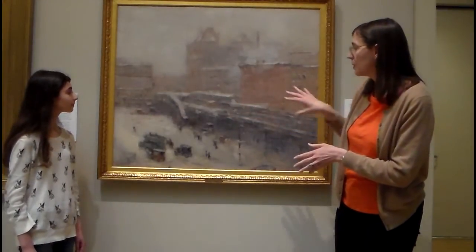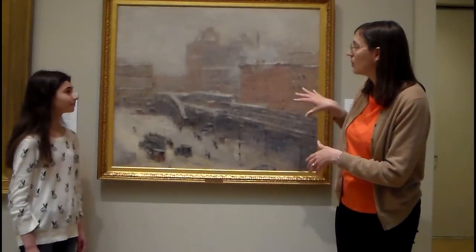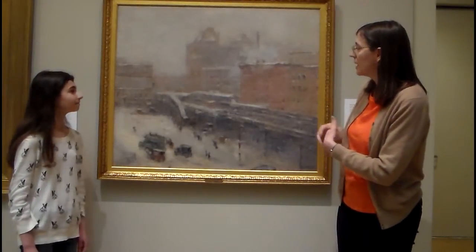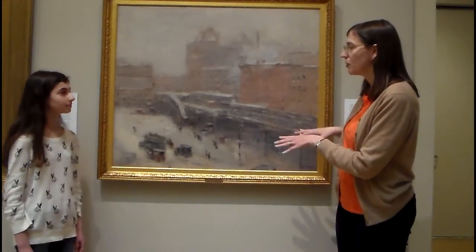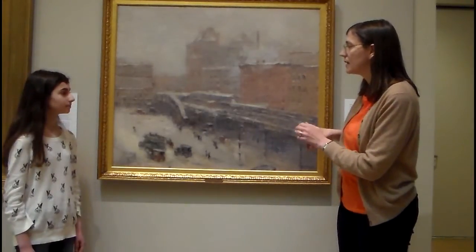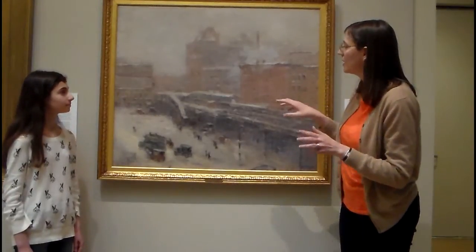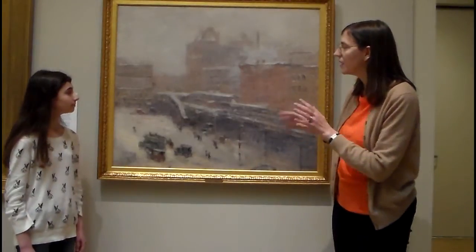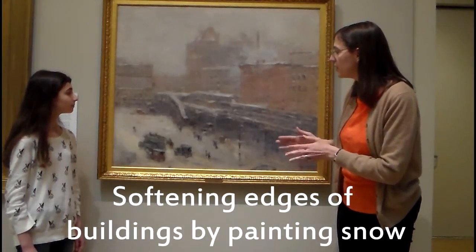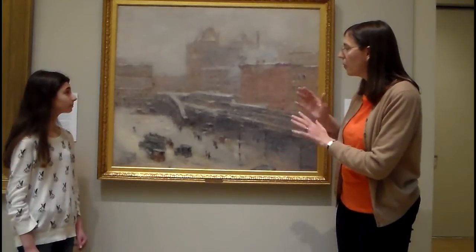He showed the subway, which was only about 10 years old at this time — it was just an elevated subway. And then he's really interested in showing both the buildings, but also the way of nature, because it's right in the city. He said he loved the airy spaces between the buildings, and he shows you those by putting snow in there and softening the edges of everything.